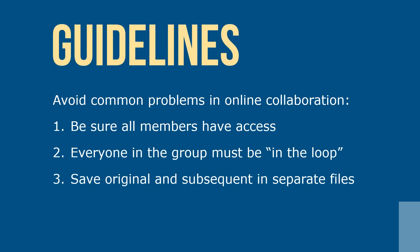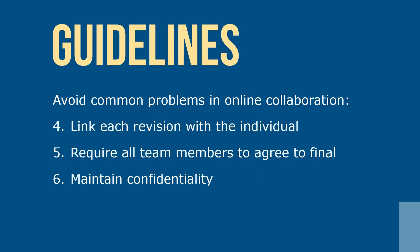Regardless of the online collaborative method your team uses, it must establish ground rules by which documents are created, posted, revised, protected, and submitted. By following these guidelines, your team can avoid common problems in any online collaboration. Be sure that all team members have access and authorization — everyone in the group must be in the loop — and save the original draft and subsequent versions in separate files to refer to earlier drafts. Link each version to the individual who made it, require all team members to agree on a final document, and maintain confidentiality to protect documents from unauthorized users.